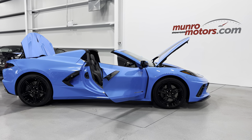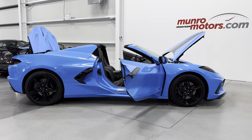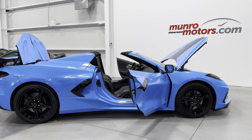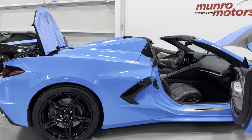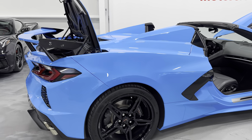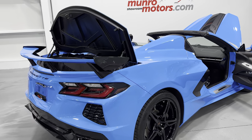Welcome to MonroeMotors.com. Here we have a 2021 Corvette C8 Convertible 3LT with Z51. This one is painted in Rapid Blue and it has the black interior.